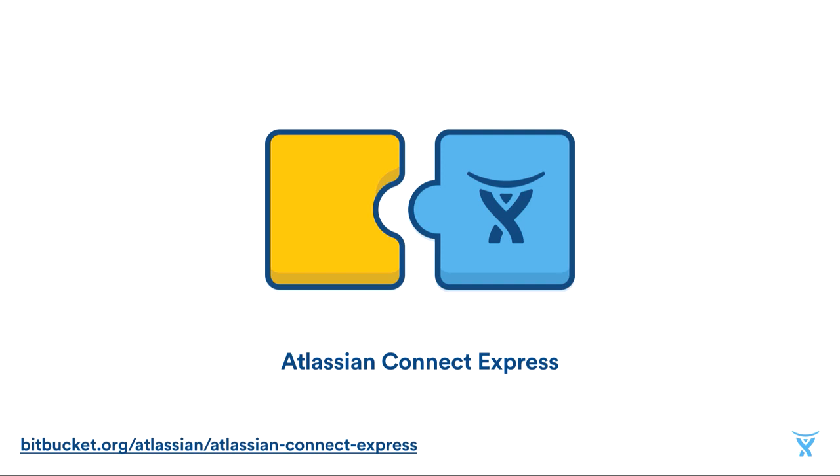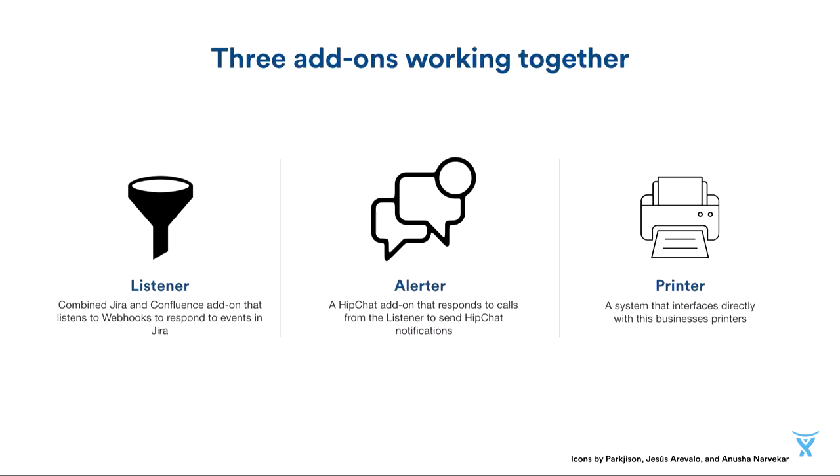Back to Signs by Charlie. Using Atlassian Connect, I created three pieces of software. First, there's the listener — a combined Jira and Confluence add-on that listens to webhooks in Jira and fires off events in the other parts of our add-ons and Confluence. Then there's the alerter, which we use to send HipChat notifications. And then there's a piece of printing software, which is a bridge between our listener and Signs by Charlie's proprietary printers.